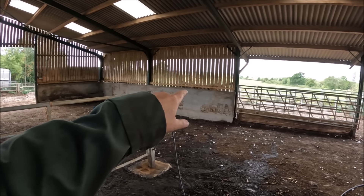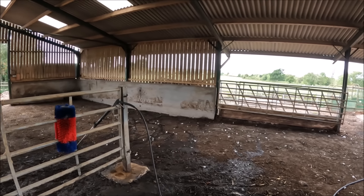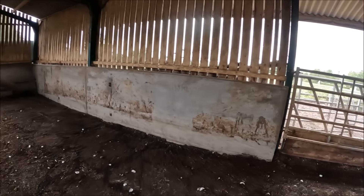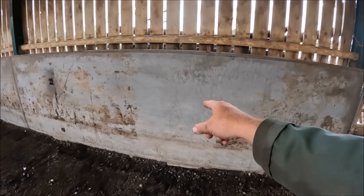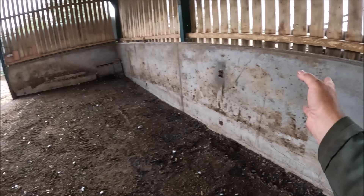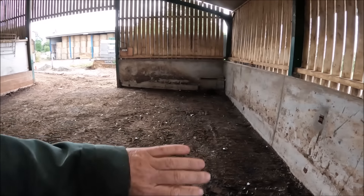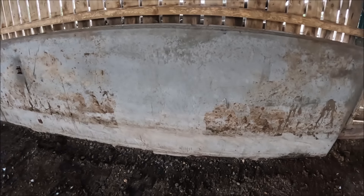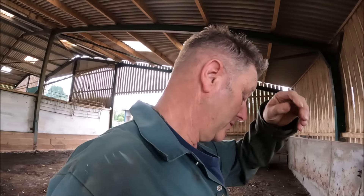That shouldn't take too long, that should come off easier. We had a little experiment yesterday - I think that bit there took me three or four minutes. So the trick is to soak it down first, to get it all wet first, especially over there because that's obviously where I push up to load out. An hour, hour and a half should have this finished for the pressure washer.